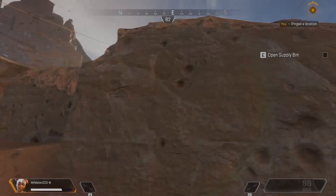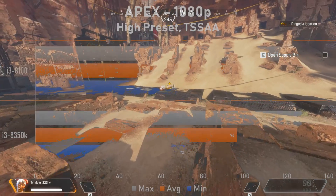Starting off with Apex Legends, which isn't all that demanding, the i3-8100 was able to hold up against its more high-end competition at 1080p. While it did sit at a 4% deficit in terms of average frame rate, overall gameplay felt almost identical between the two chips. In fact, if you put these two CPUs side by side, it would be very difficult to tell them apart when looking strictly at gaming performance.